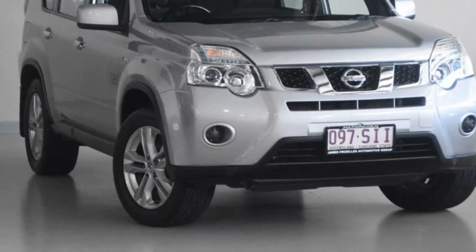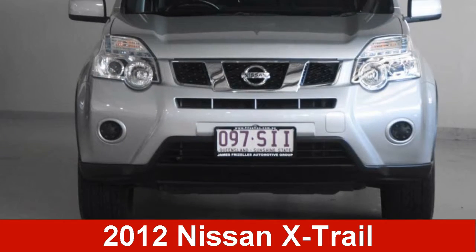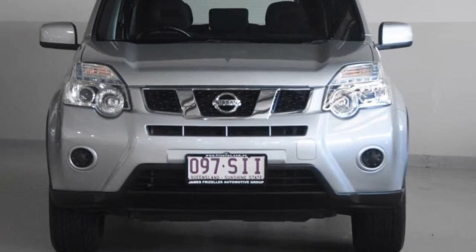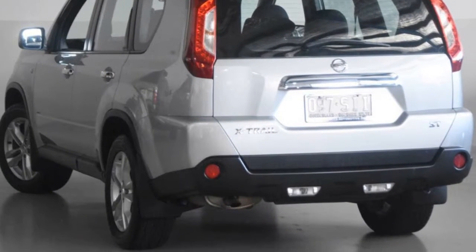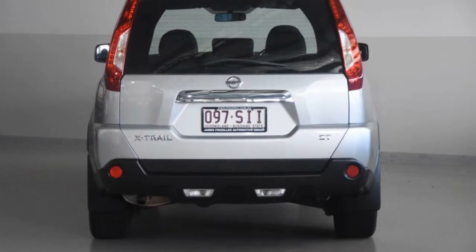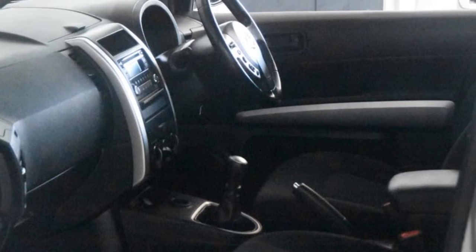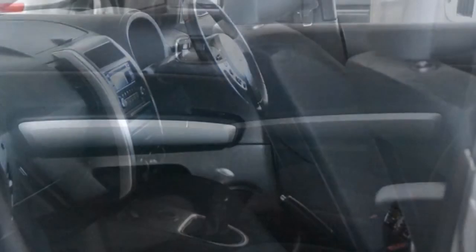We are proud to offer you this great value 2012 Nissan X-Trail. This X-Trail has an efficient 2.0-litre engine that gives you more control with its manual transmission. The attractive silver exterior is complemented by its stylish interior. This vehicle has all the features you could dream of.